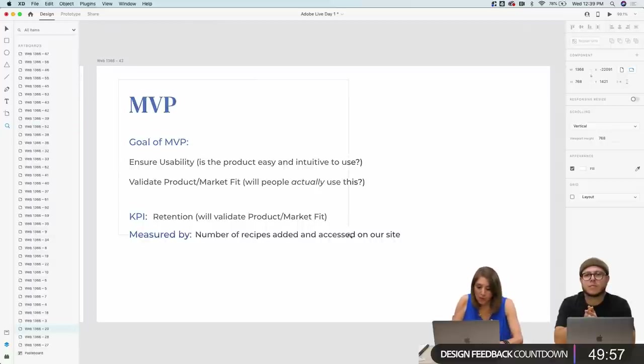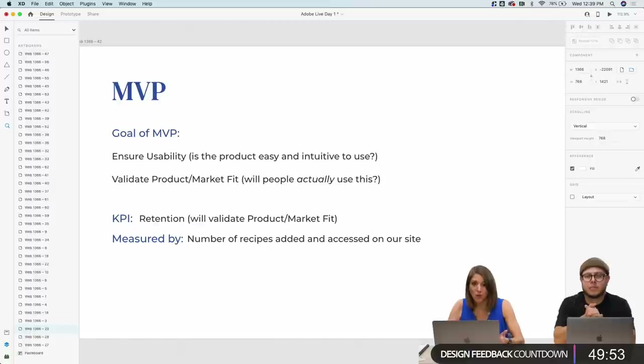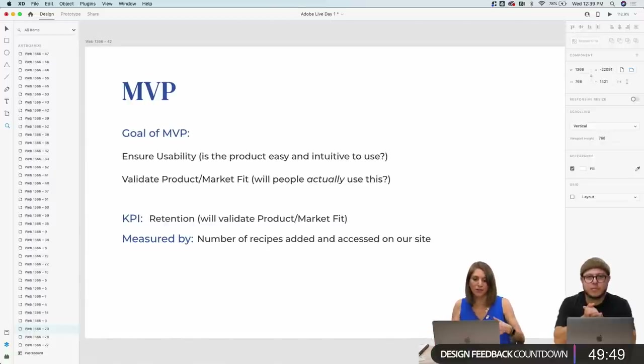The goal of an MVP, at least in our approach, is to ensure usability — we want to make sure people know how to use the product. It has to be accessible and intuitive. The other goal, if you intend to bring this to market and monetize, is to validate product market fit — will people actually use this? Product market fit is probably one of the main reasons many products fail: do you have enough of an audience that needs your product so badly that they'll use it?